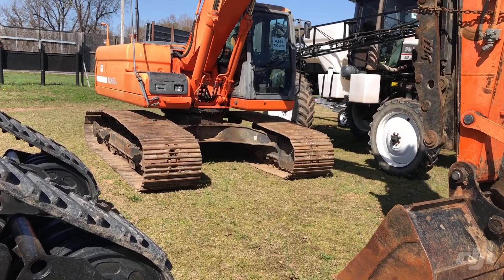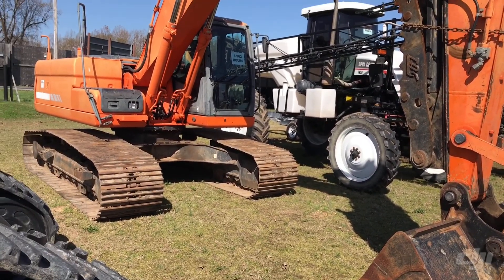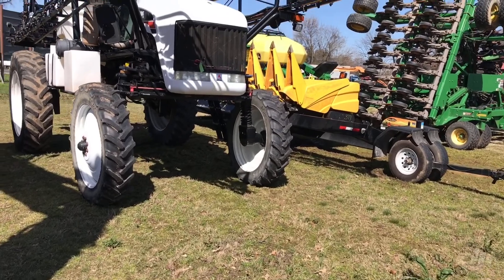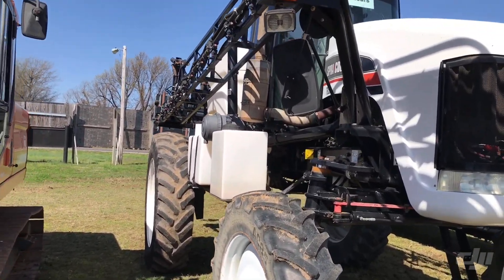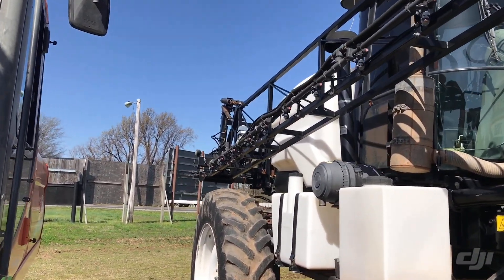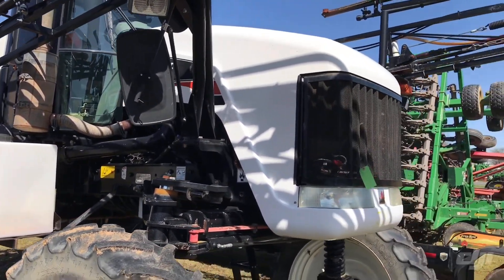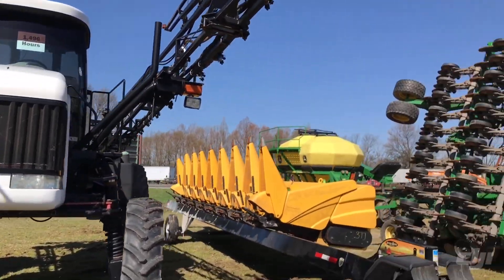This Doosan 225 LC has a thumb on it. I'm not sure of the year model — it's got 4,962 hours on it, mop bucket on the front. A little spray coupe — it's got 1,496 hours showing in the window. I'd be second guessing those hours because those might have been put on something else. Could be right, I haven't looked, but it's a 7650 spray coupe showing 1,496, but I don't know if that's right or not.